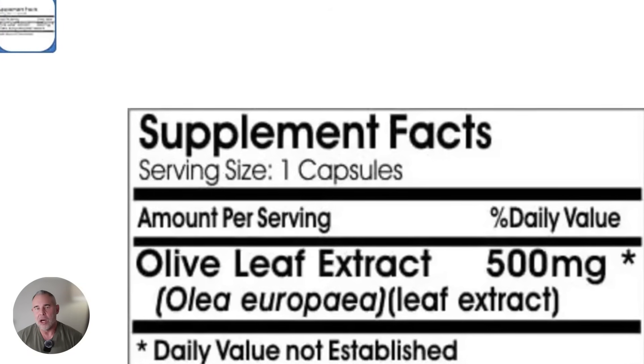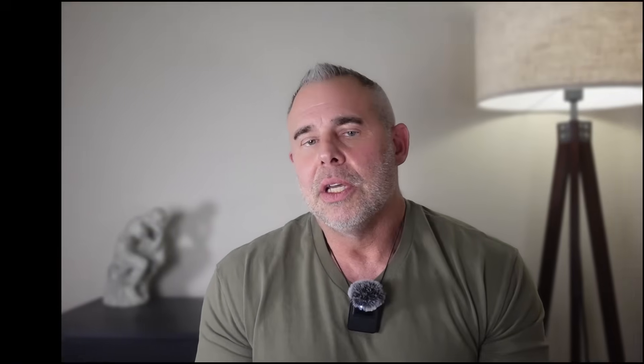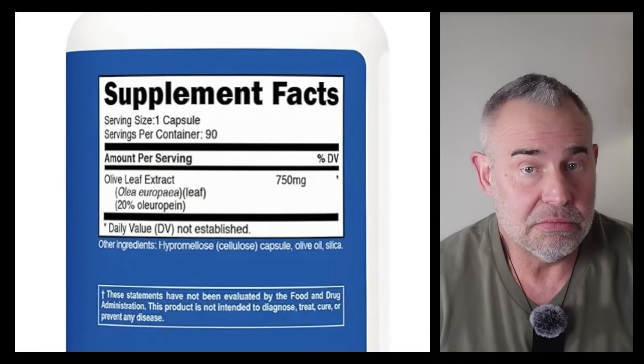Even though olive oil contains trace amounts of oleoropin, the leaf is where the real concentration is. But even then, not all olive leaf extracts are created equal. If you buy a generic bottle that says olive leaf powder, 500 milligrams, you may as well be buying spinach powder — it won't do anything close to what the research shows if it's not the right extract. If a bottle doesn't tell you the percentage — 10%, 15%, 20% oleoropin — it's basically just dried leaves in a capsule. And if that's the case, you're not activating autophagy at all.